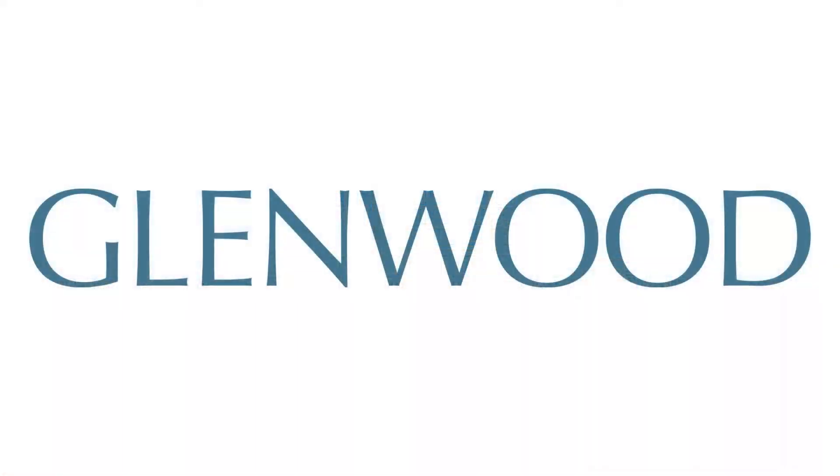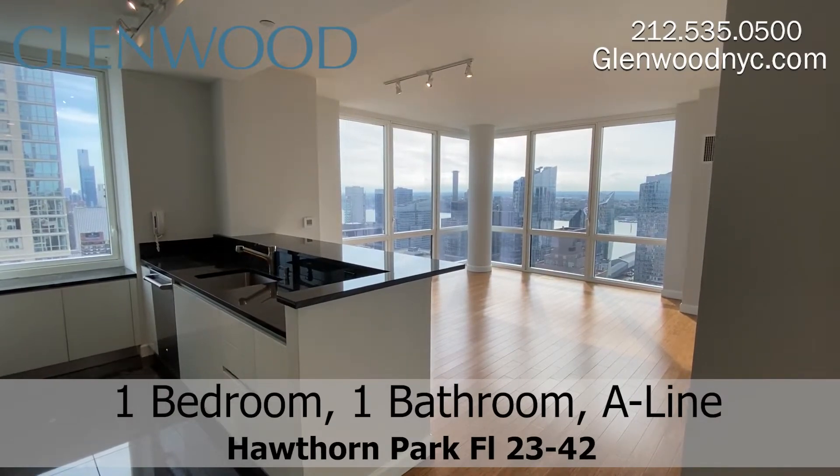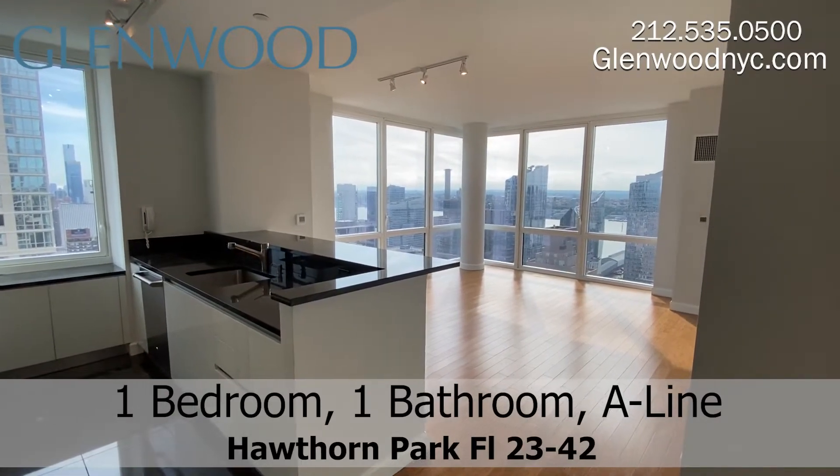Welcome to Hawthorne Park, a Glenwood property. This is a home on the A-Line, located on Manhattan's west side.